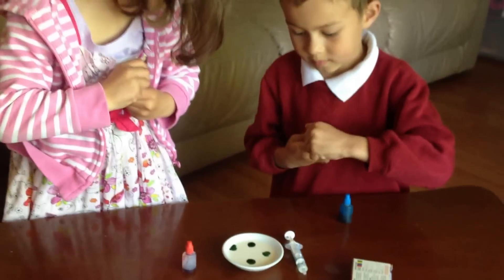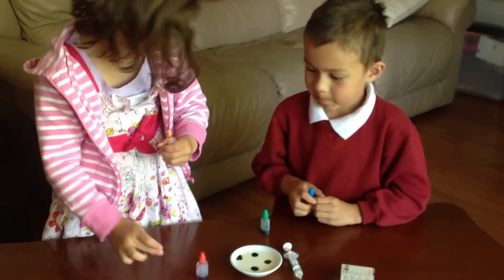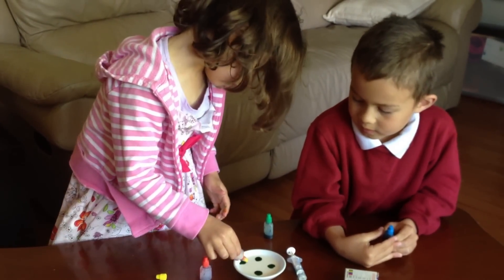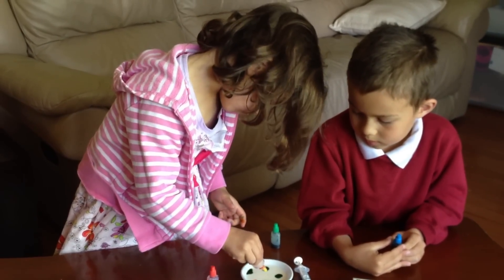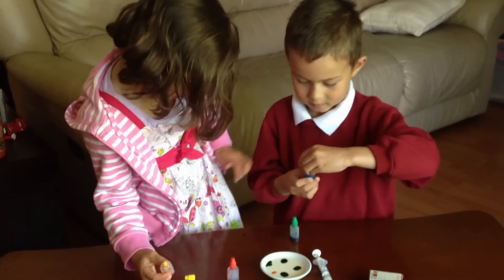My turn, Charlie. And then we got yellow. Our turn, we got some to reach. That's all. I got some on my hand.